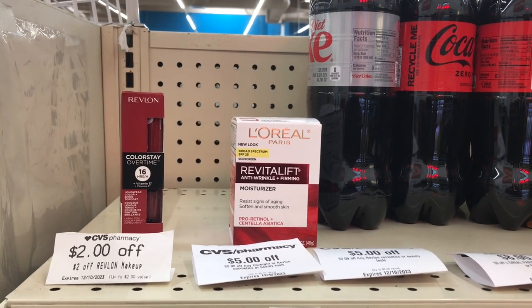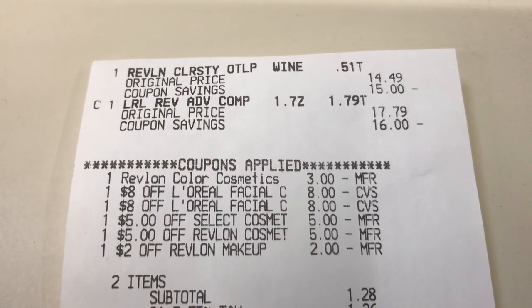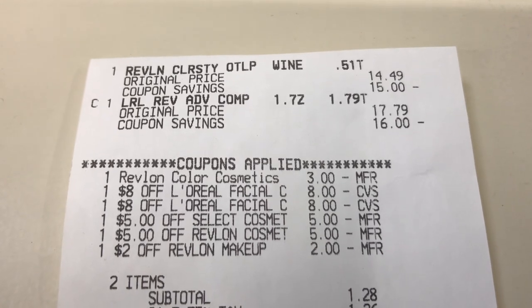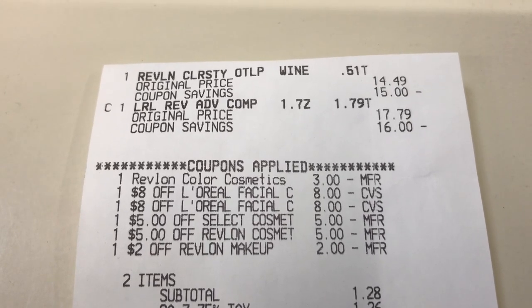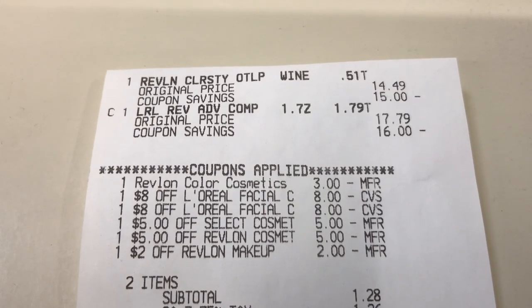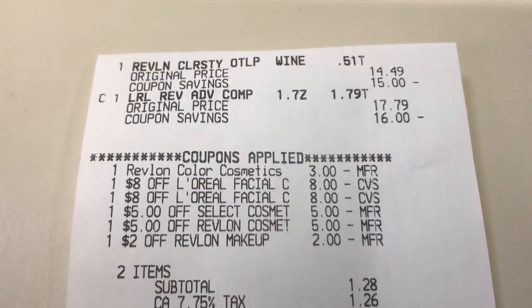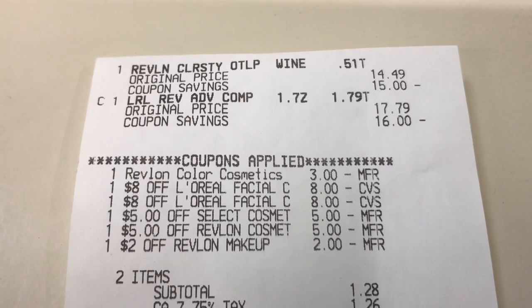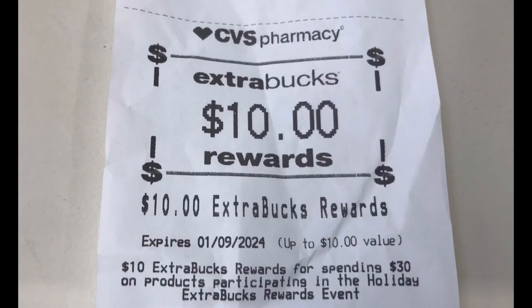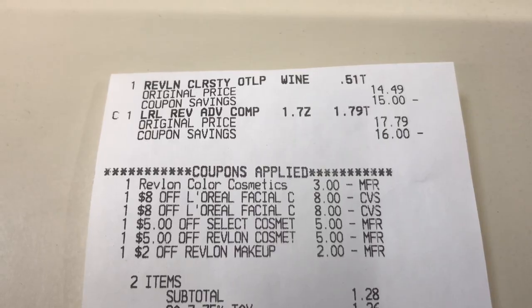That makes these two items free and an $8.21 moneymaker. Looking at my receipt, all coupons and CRTs worked out very well. I was surprised — I paid $1.28 out of pocket since I didn't use any Extra Care Bucks for this deal. One of my Revlon CRTs actually applied to the L'Oréal, giving a 51-cent overage, which is why it dropped to $1.28. I paid that, got my $10 back, and made these two products free with an $8.72 moneymaker. That concludes my haul for today — thank you all for joining me, and I'll see you next time!